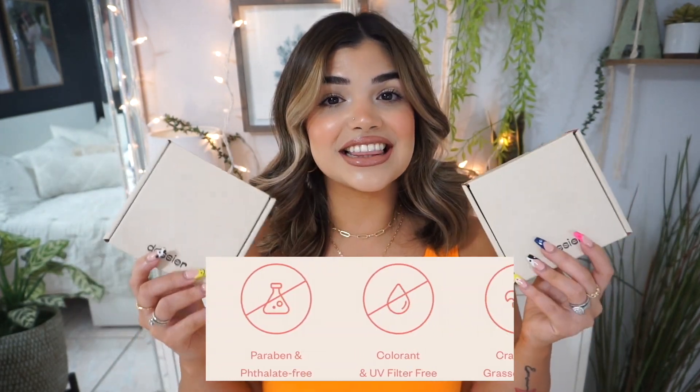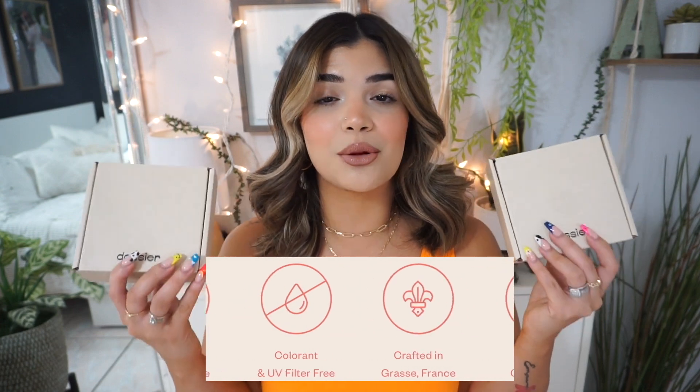Before I show you the accessories, I did want to mention Dossier. I have mentioned Dossier in the past a couple of times, and honestly I cannot say enough good things about them. Not only are they super affordable — they start at $29 — they're vegan, cruelty-free, and these are affordable scents inspired by the most popular perfumes out there. I got two more to add to my collection and I am so excited to try these out.